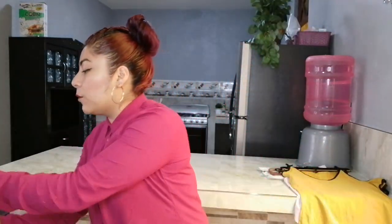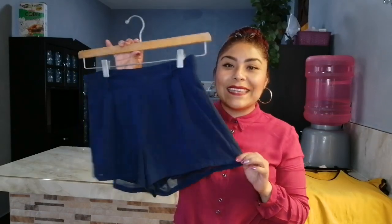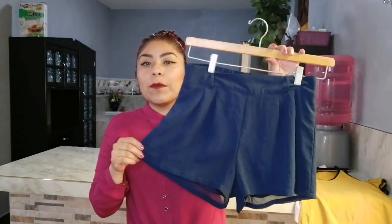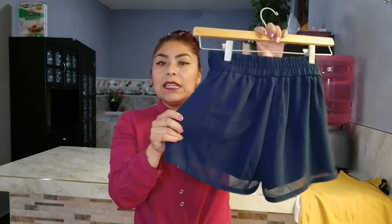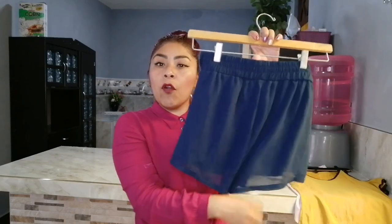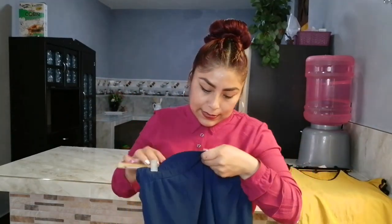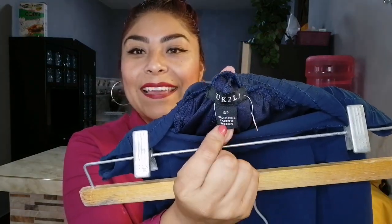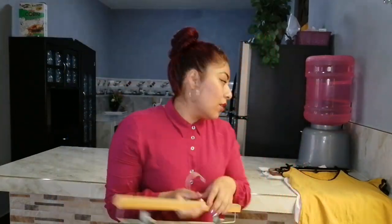La siguiente prenda es este shortcito. Es la primera vez que me arriesgo a comprar cosas que no uso. Este shortcito me costó tan solo 15 pesos. Es un short de vestir, no tiene bolsitas, pero es en una tela súper fresca, delgadita, y abajo trae un forro. Trae una marca que dice UK2L en talla chica. Todavía trae el hilito de la etiqueta. 15 pesos este shortcito de vestir.